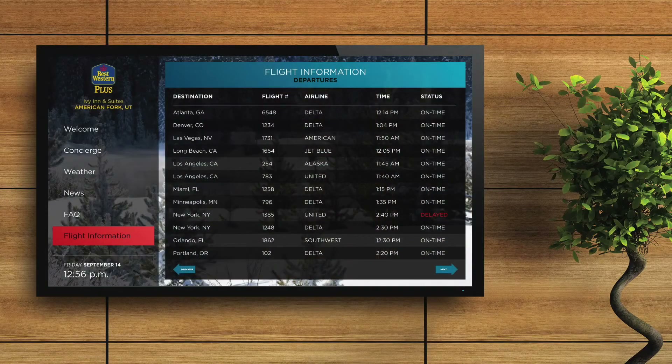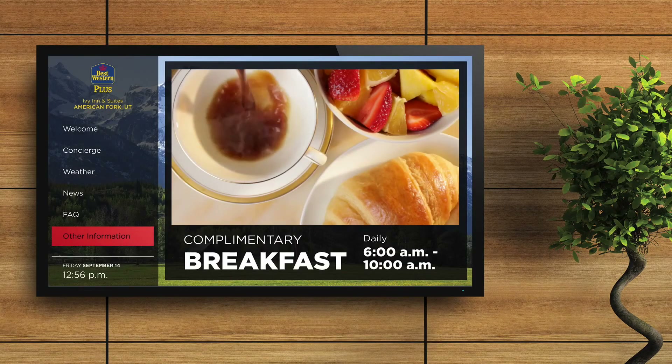Finally, add other information such as flight data or a custom playlist to highlight property-specific events, promotions, or amenities. That's all there is to it.